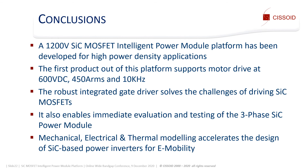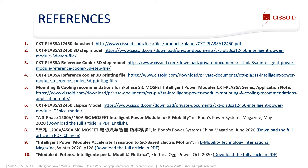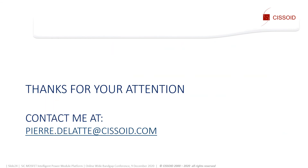Let me now summarize the presentation. At SISEED, we developed a highly integrated 1200 volt SiC MOSFET intelligent power module platform. The first product of this platform supports the drive of electrical motors at 600 volts, 450 amps RMS, and 10 kHz. The robust embedded gate driver solves the challenges of driving SiC MOSFETs and enables direct evaluation of the three-phase module in a plug-and-play manner. We also provide mechanical, electrical, and thermal models that accelerate the design of SiC-based power inverters for e-mobility applications. The references mentioned in this presentation can be downloaded from our website. Thank you very much for your attention. If you have any questions, do not hesitate to send me an e-mail.